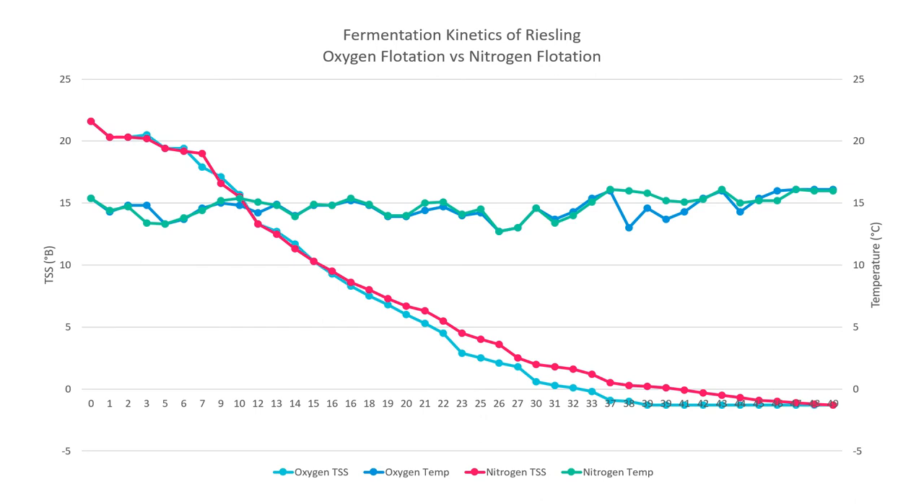During fermentation, we really don't need chemical analysis unless something is going wrong — just measure Brix and temperature daily with a hydrometer or densitometer. Here are the ferment kinetics of our 2019 Riesling, where we split the juice and did flotation with one tank bubbled with oxygen and one with nitrogen. The oxygen treatment had a steeper Brix curve and finished earlier, likely because more dissolved oxygen made the yeast happy and ready to ferment more quickly.